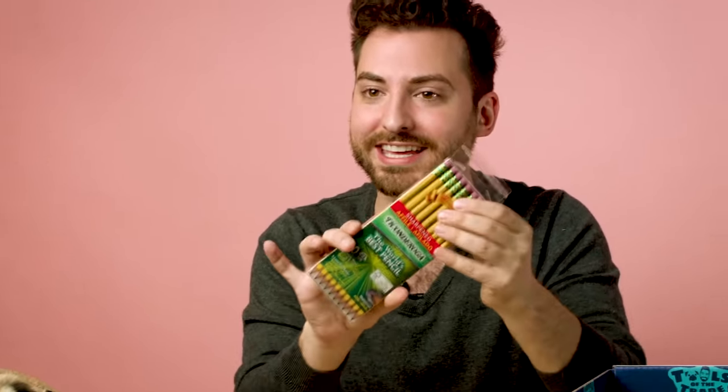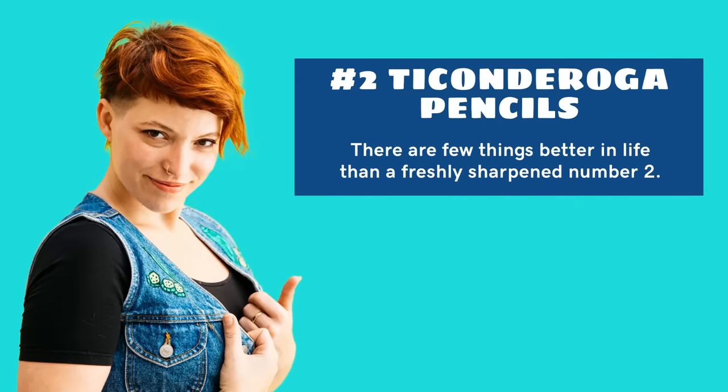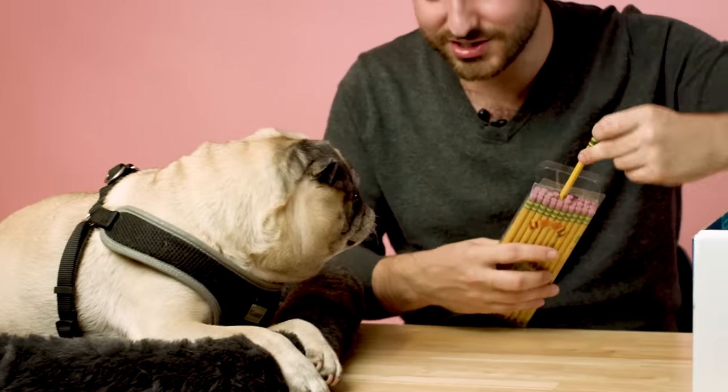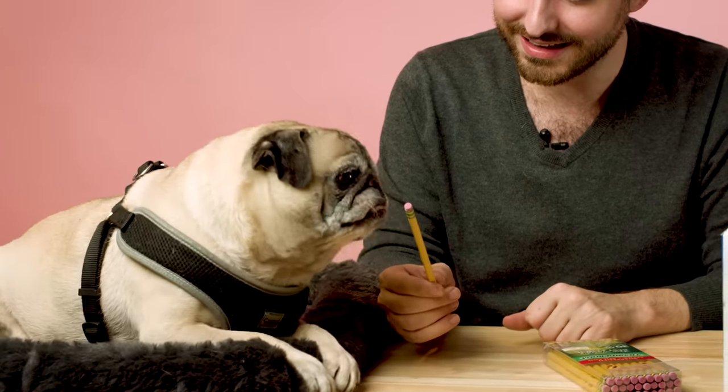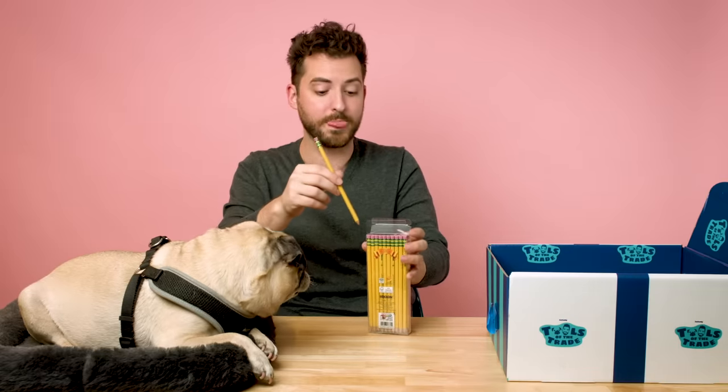The next item is pencils. Sig tells us she loves these pencils because she is, quote, not a fan of mechanical nonsense. She says there is nothing better than a sharpened number two pencil — something she needs to sketch designs whenever inspiration strikes. Noodle seems very interested in the pencils too. What do you think of a nice number two? He actually took a small bite and snotted all over the table. I'm putting this pencil right back.